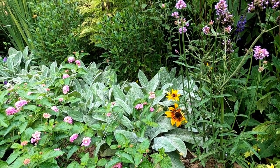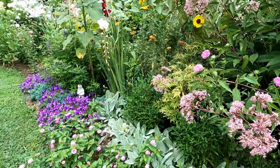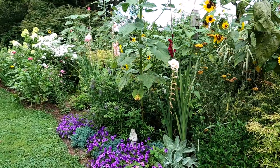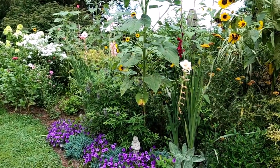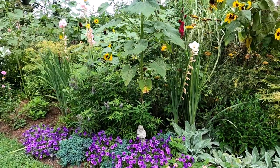Prairie sun rudbeckia seeded itself here from last year. I just harvested 30 gladiolus for someone two days ago, so you're probably not going to see too many gladiolus today — we're just in between flushes.